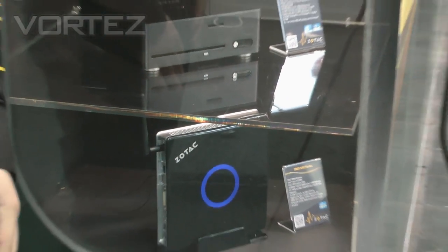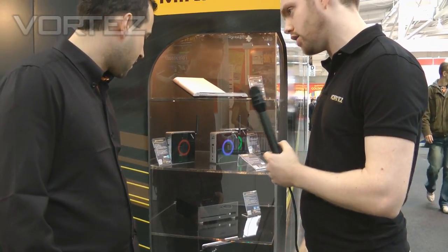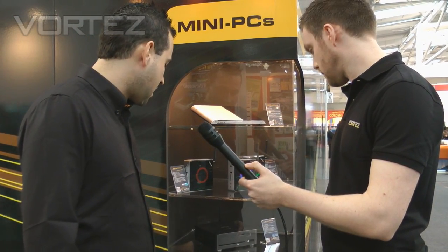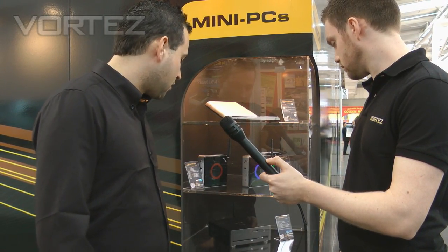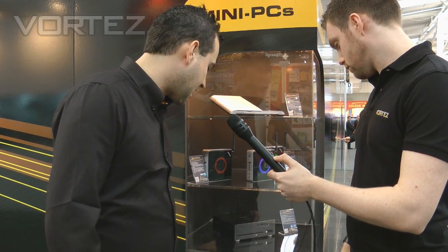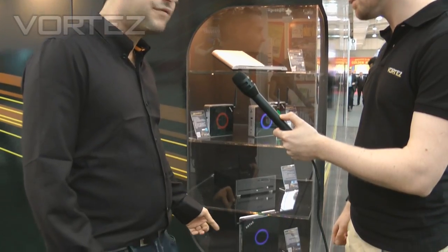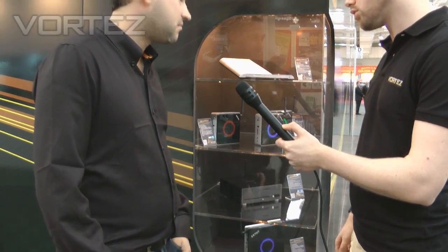So in terms of pricing, what can people expect for these new products? Well, you start from just over £200 for the basic models, and you can get them without the memory and the hard drive for the cheaper end. Or you can go right up to the high end with the ID.82, which is available for around £400. It's a very high spec machine — you could do some casual gaming on there, it will do everything you need, it's a really nice unit.